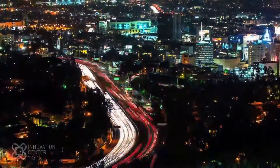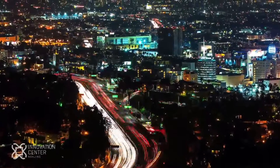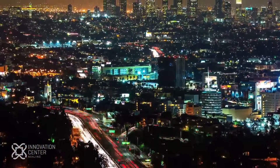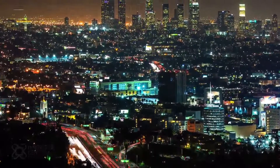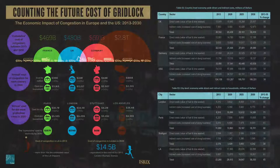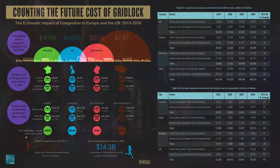Traffic congestion has become a serious issue in many cities. Not only is it a headache for motorists, but it's also having a negative economic impact. In the US and Europe, the annual cost of gridlock by 2030 will reach an astonishing $293 billion. The BRIC countries, China in particular, find themselves suffering from the same problem in recent years.